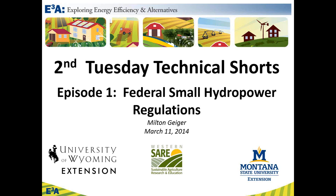We recognize that some topics are going to be relevant to you and some are not. But today, we'll address a topic that is quite exciting — the federal changes in small hydropower regulations. This is a joint effort between Montana State University and University of Wyoming Extension, funded through a Western SARE Sustainable Agriculture Research and Extension Grant.